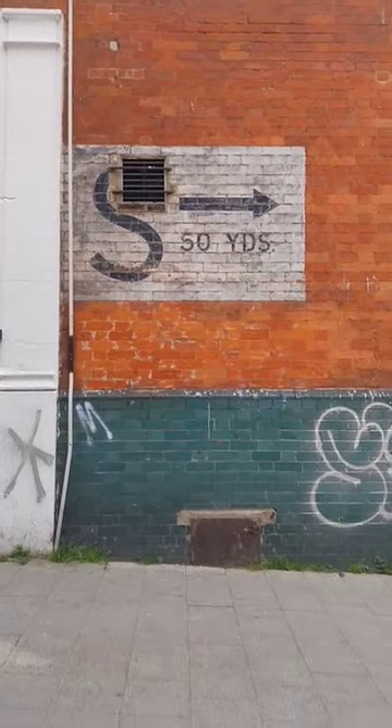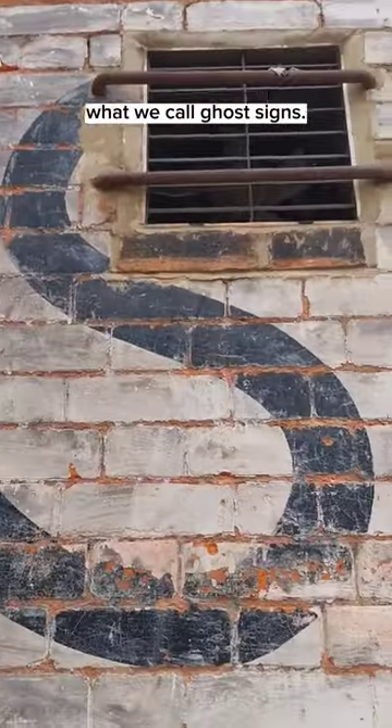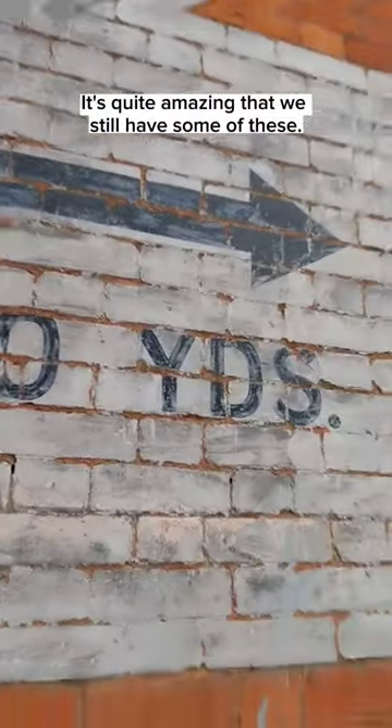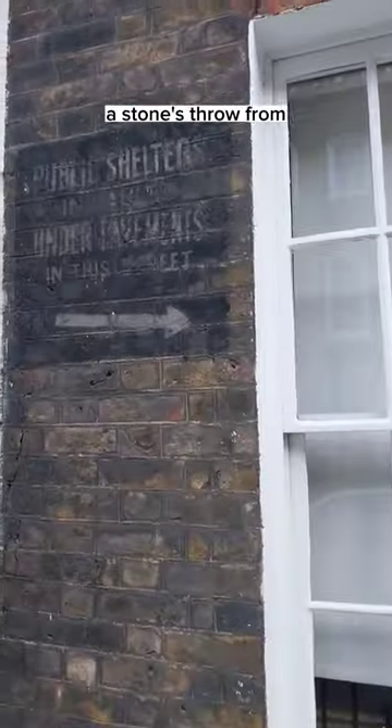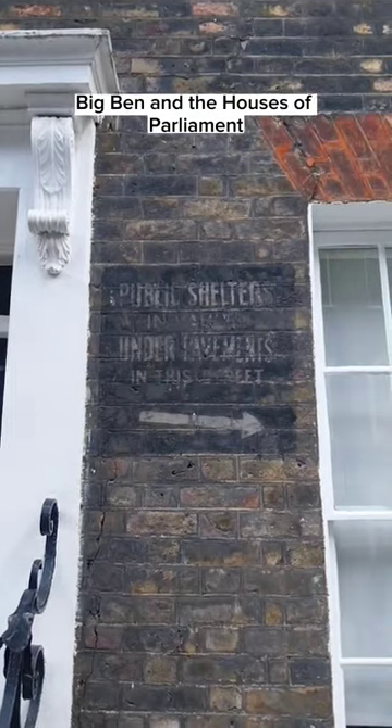This one's in Deptford — a big S, an arrow, 50 R's — what we call ghost signs. It's quite amazing that we still have some of these. You can find a few like this around Westminster, a stone's throw from Big Ben and the Houses of Parliament.